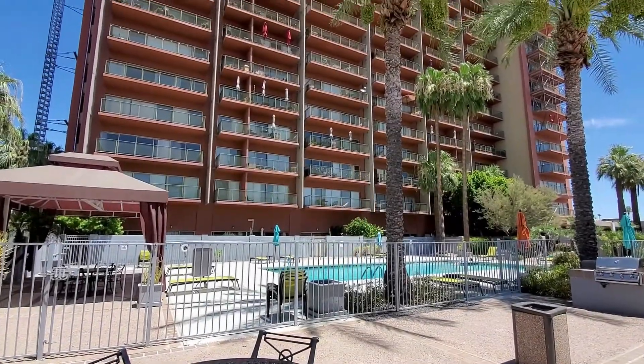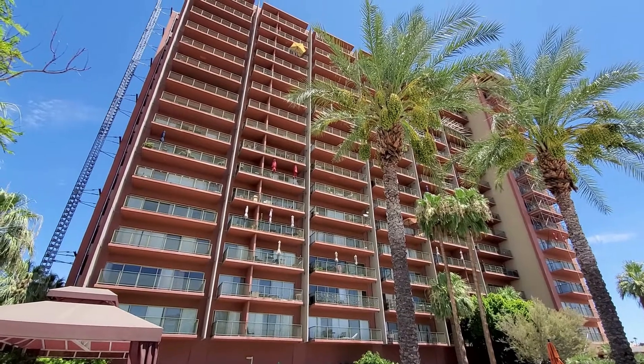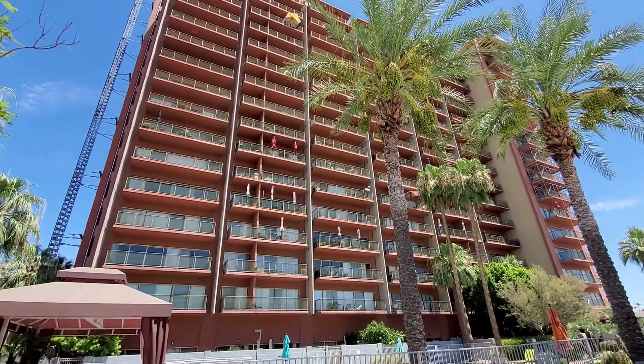This is Servicestar Realty with a video tour walkthrough of 4750 North Central Avenue, Unit 11A in the Landmark Towers.